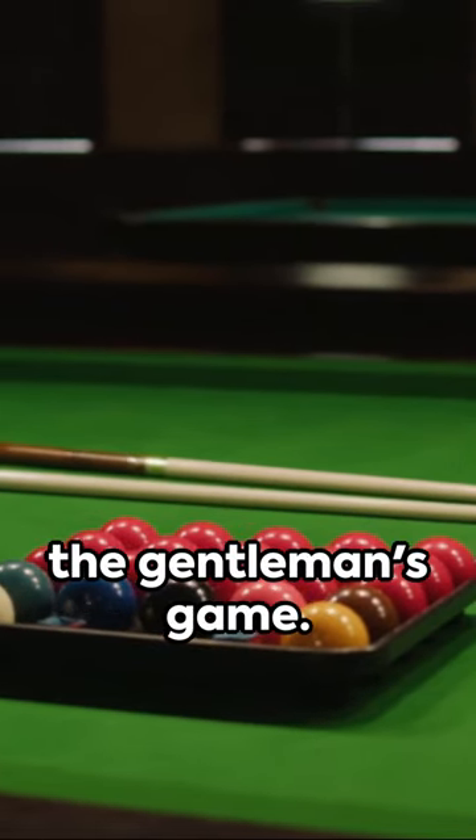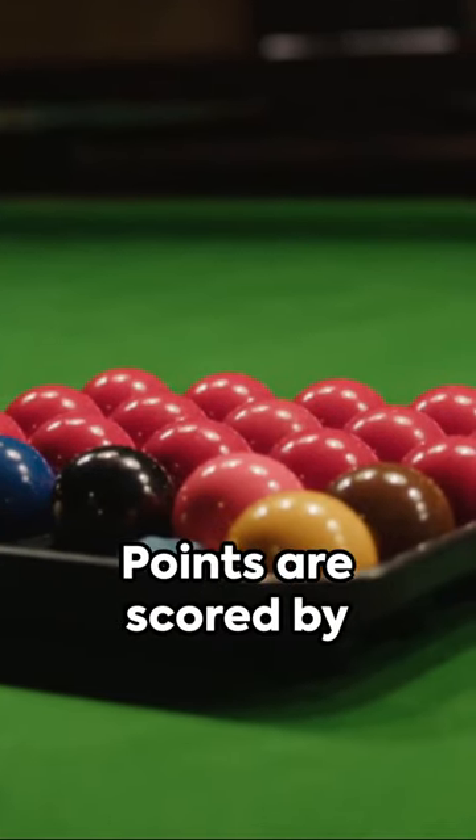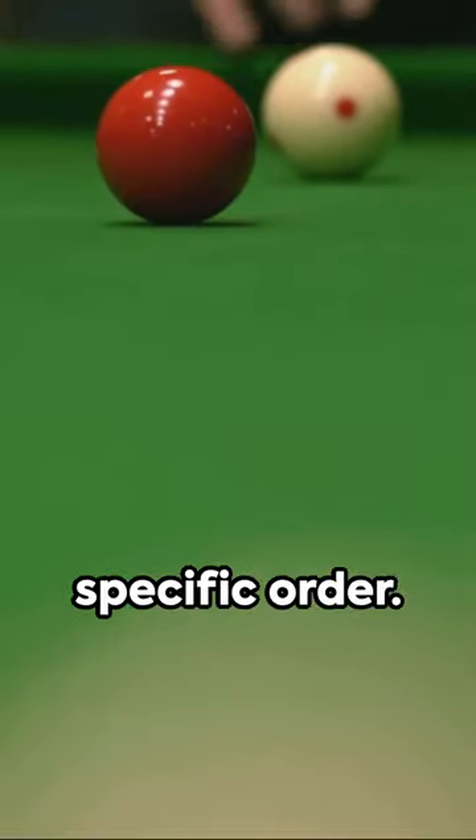Finally, snooker — the gentleman's game. 21 balls, including 15 reds and 6 of various colors. Points are scored by potting balls in a specific order.